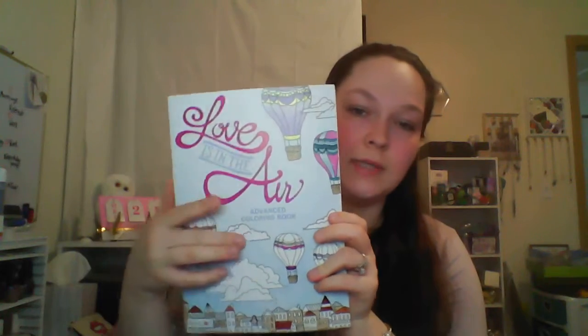I picked up another bingo prize, and it was kind of Valentine's Day themed because it was called Love is in the Air. It's an adult coloring book — they're all kind of love related, hearts and cute coloring pages. It's kind of small. This is made in the USA.